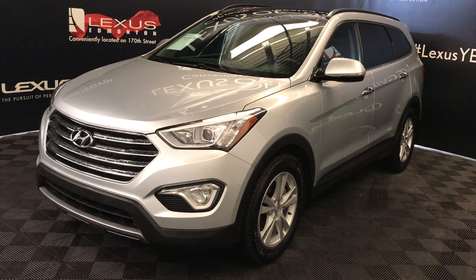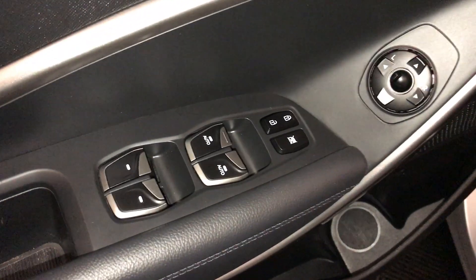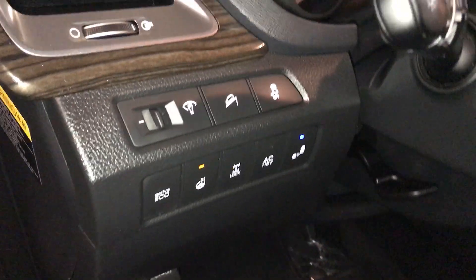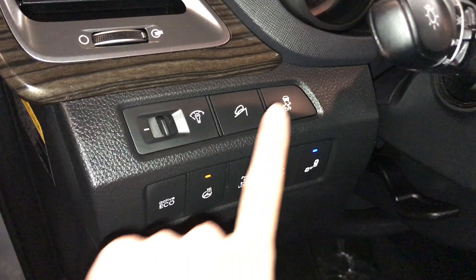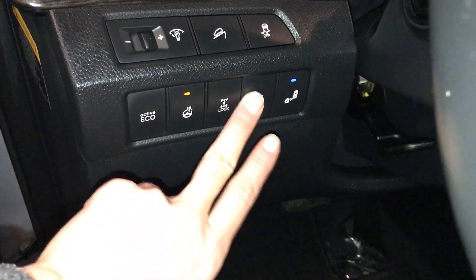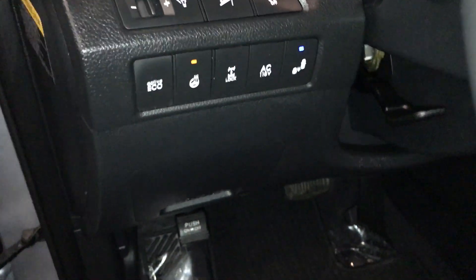This is the luxury trim with six passenger seating. Driver's key memory, powered windows, locks, outside mirrors, gas cap release, controls for your dashboard lighting, downhill assist, vehicle stability control, blind spot monitoring, turning on and off the power plug-in in the rear, locking center differential, heated steering wheel, and active eco mode.